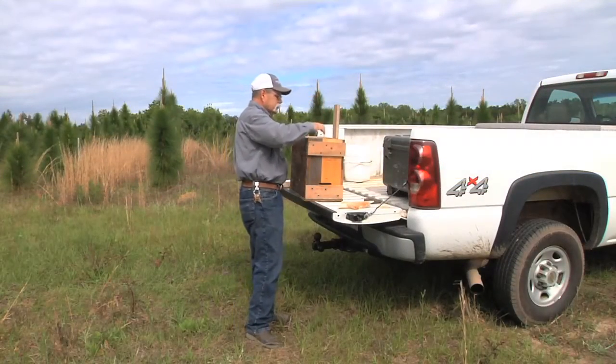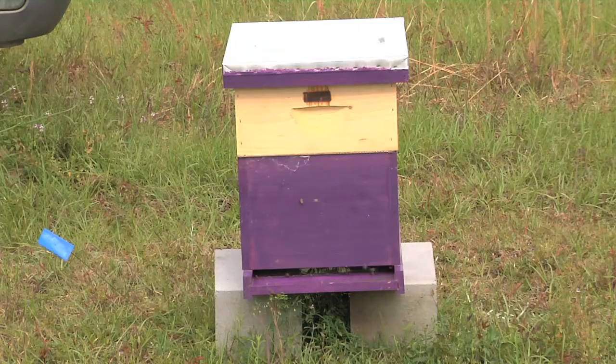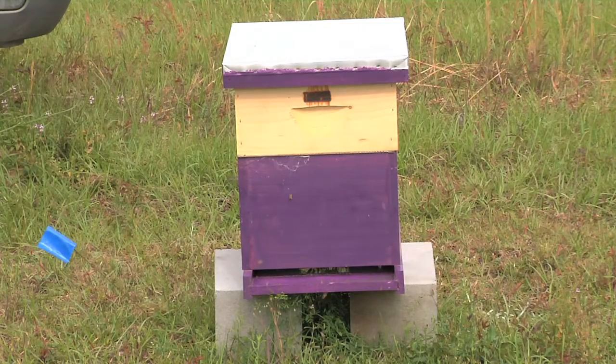I was looking for something that I could do with my granddaughter. So we talked about bees, and she thought she might be interested. She's six, and the first experience she was not as excited as she was prior to getting them. But after getting them, she's become a little more interested, a little less afraid.